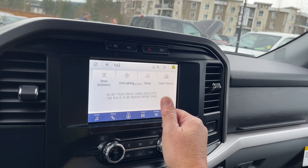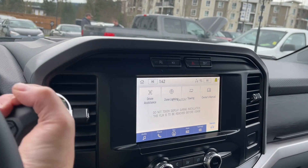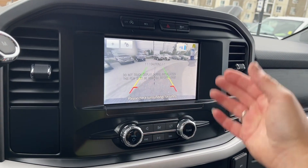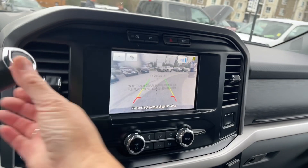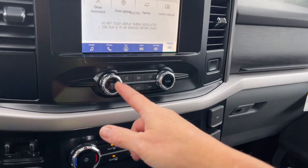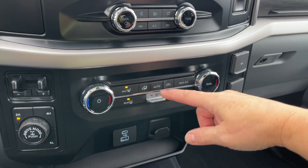In your features, you have your owner's manual, towing, zone lighting, and driver assistance. When you put the vehicle in reverse, you'll see the backup camera view — green, yellow, red, and center line off the bumper. Back in park, you have volume and tuner controls, dual climate control, front and rear defrost, AC and max AC.